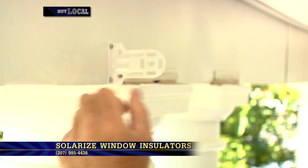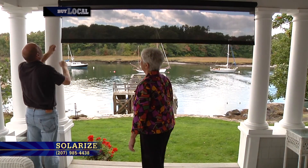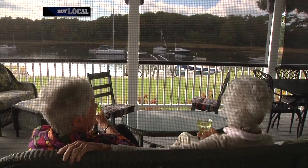I called up Lisa, she came over, we decided where they were going to go, she made them, she put them up, and now here we are. This has been just a wonderful solution for us because it really has changed the way that we can use our porch, and obviously if you have a view, you want to enjoy it.